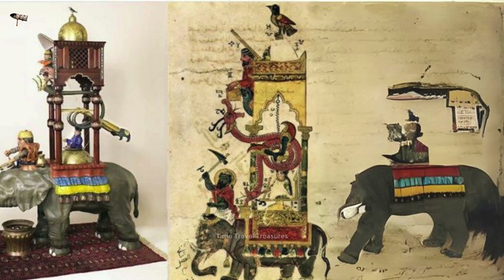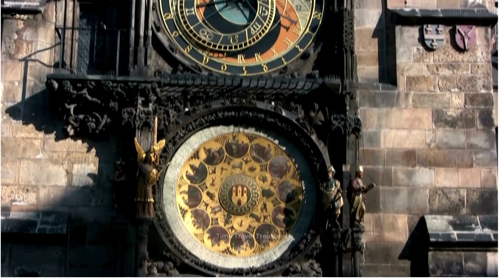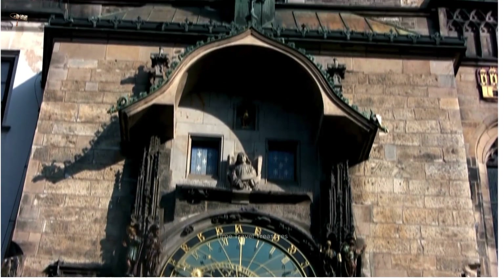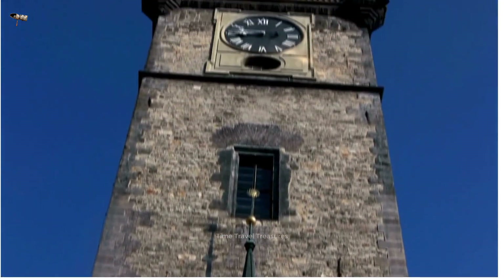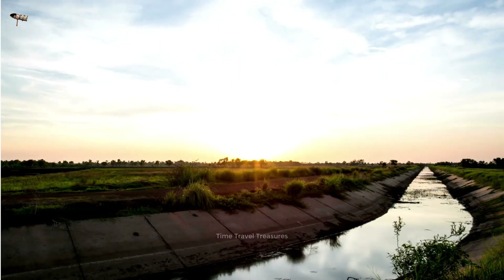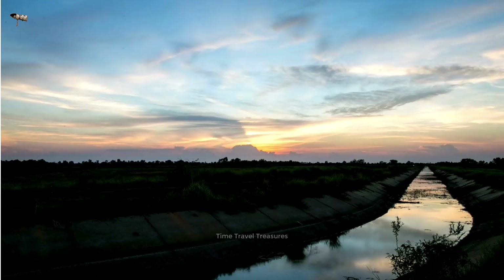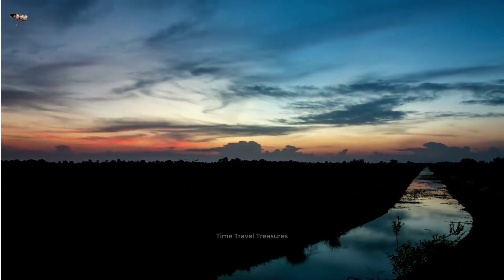The elephant water clock measures time based on the flow of water from a reservoir in the belly of an elephant statue. The candle water clock measures time based on the burning time of a candle. Uses of water clocks include telling time, astronomical observations — the Chinese used them to track movements of celestial bodies — controlling irrigation systems, and designing complex water features and fountains.